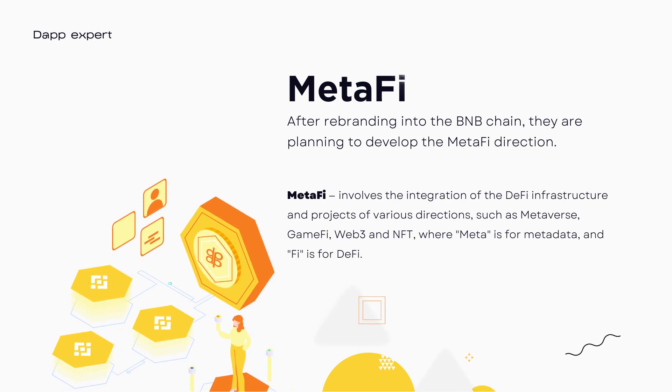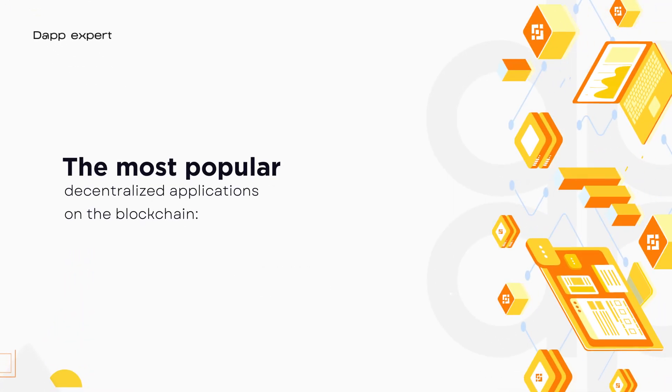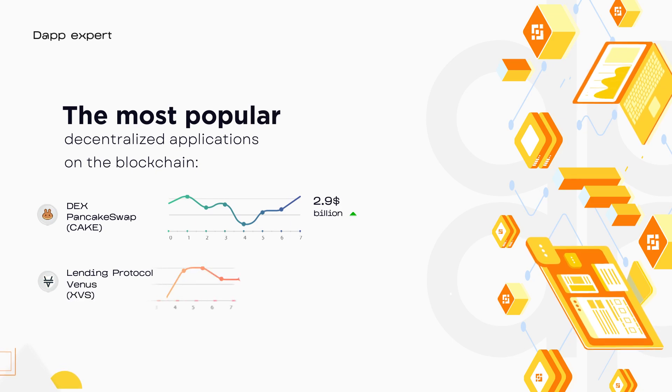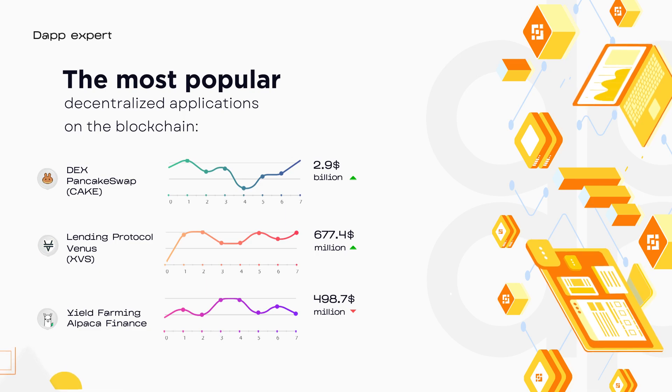On the BNB Chain blockchain in the BAP20 network, decentralized projects and tokens can be issued. The most popular decentralized applications on the blockchain are: PancakeSwap, with a TVL of 2.9 billion dollars; the lending protocol Venus, with 677.4 million dollars TVL; and Alpaca Finance, a yield farming platform with 498.7 million dollars of blocked funds.